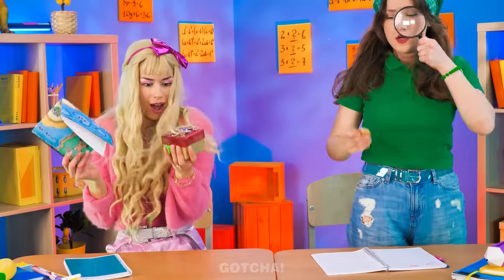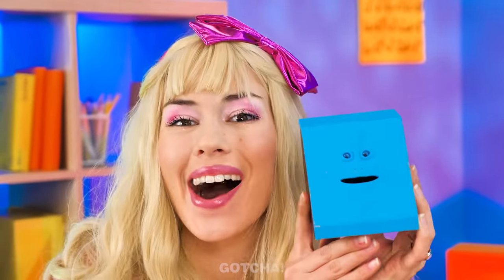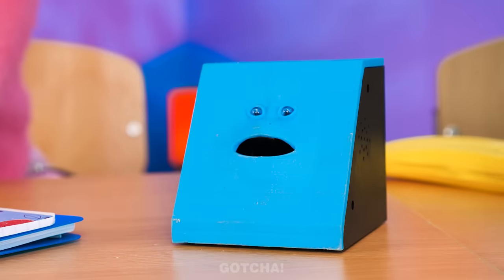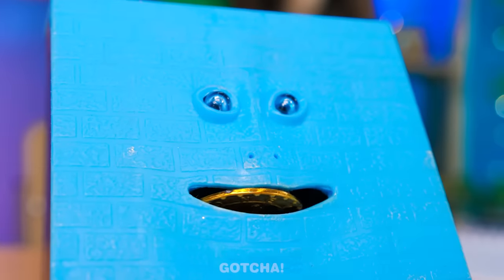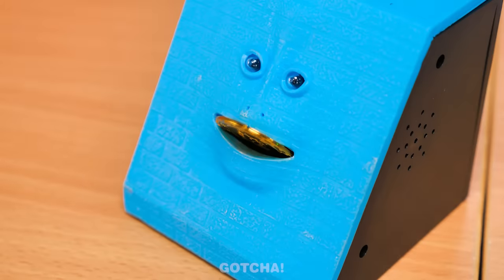Now that the girls have found their treasure, they probably need something secure to keep it in! Check out this cute little face — he's going to swallow all of my coins! Watch this — let's give him one! Look at him chewing! I'm going to feed him more! He's greedy! Let's feed him all of them! That money bank must be so full already! It's finished!